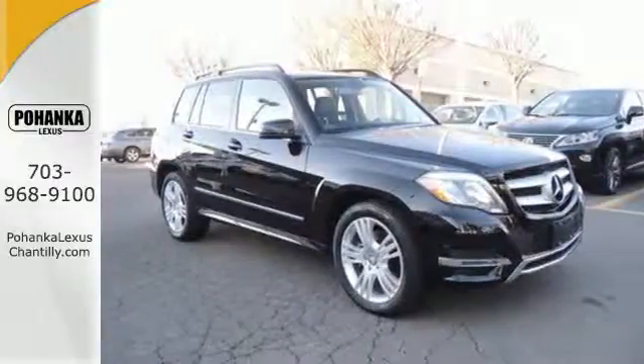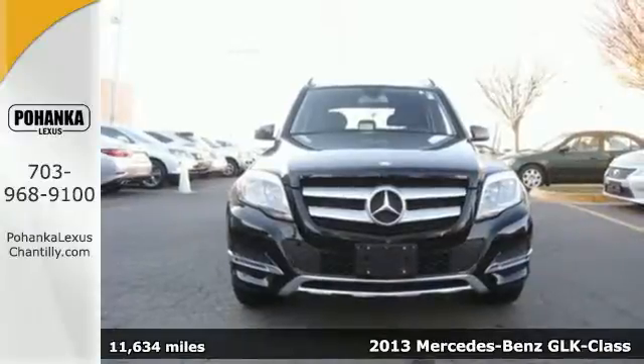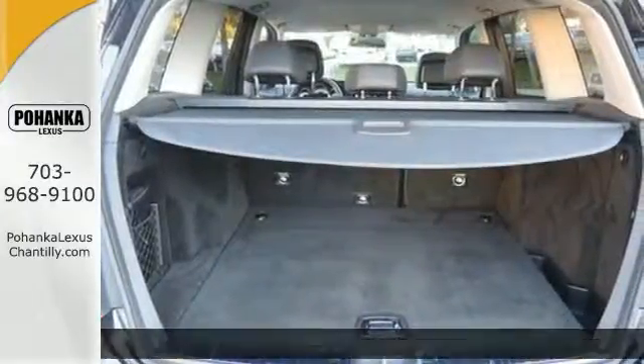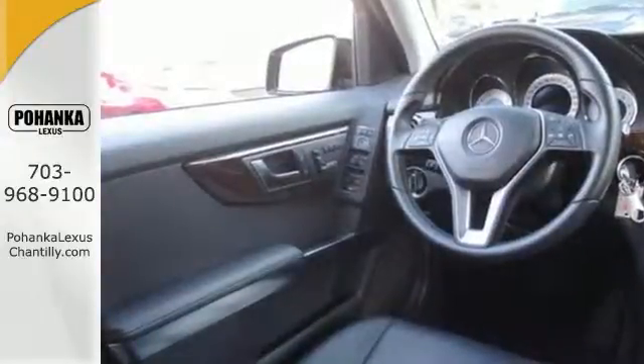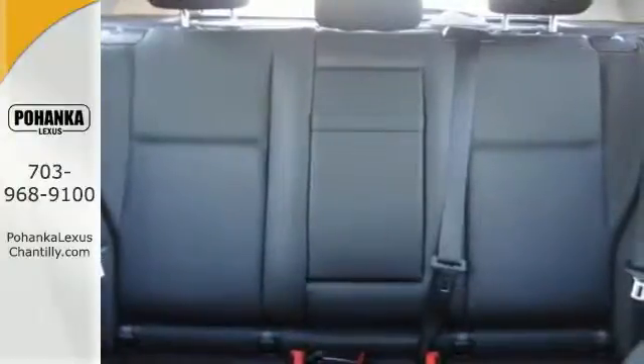It's a 2013 Mercedes-Benz GLK class. The exterior design oozes with class while the interior is roomy and lavish. With aggressive refinement, progressive performance and obsessive quality, this compact crossover makes a mighty impression.